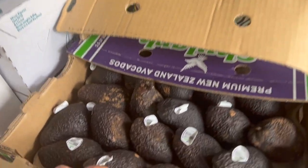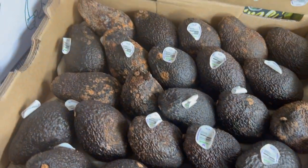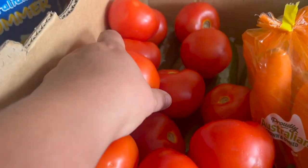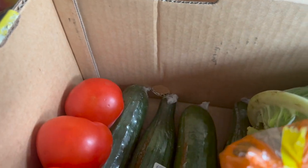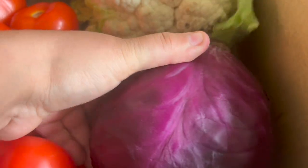In the hamper today we got a box of avocados — some of them are a bit far gone but we'll go through them and use what we can. We got a box with some mixed veggies: tomatoes, cucumbers on the bottom, some carrots, cauliflower, and a red cabbage.